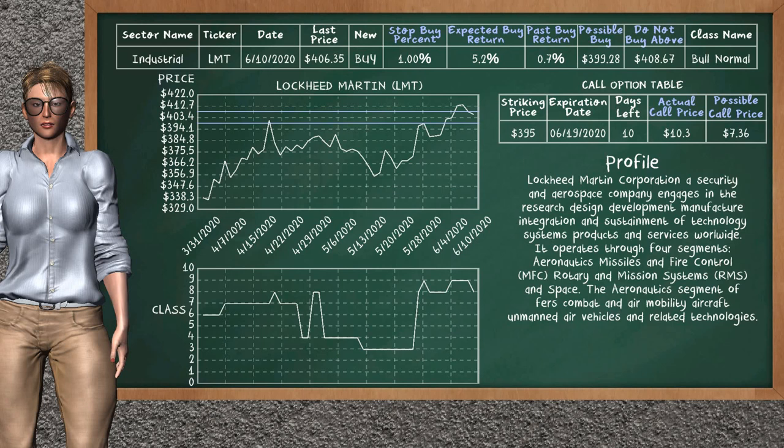On the call option table, Lockheed Martin has a striking price at $395. For this option, the actual call price is at $10.30. But we expect a possible call price at $7.36.